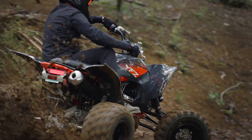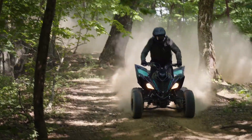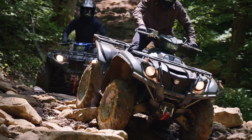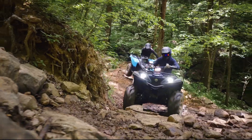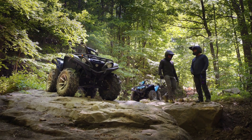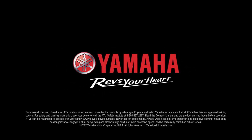Hey everyone, welcome back to Dirt Obsession. ATV news coming from Yamaha today as the motor company released both their sport ATV lineups and the utility ATV lineups. That's especially good news for sport ATV enthusiasts who are consistently speculating about the future of sport quads. But in this video, we're going to focus on Yamaha's utility ATVs, starting with their flagship Grizzly 700.